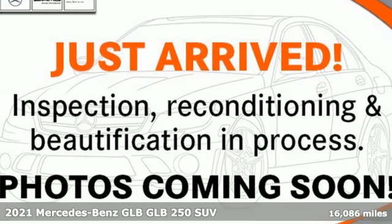Here's a certified 2021 Mercedes-Benz GLB. Mercedes-Benz — high style, high performance.